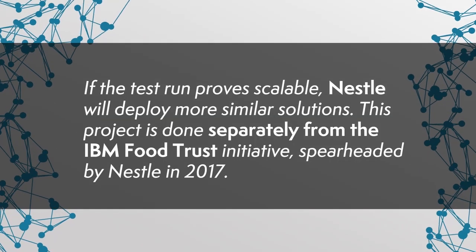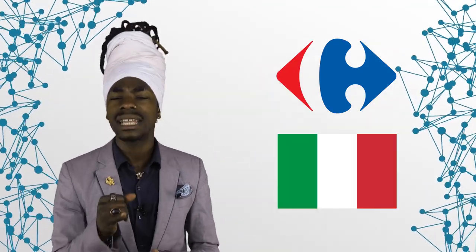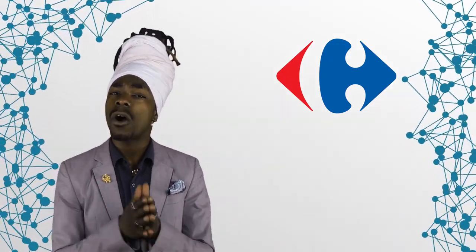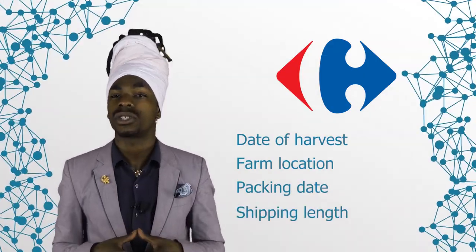If the test run proves scalable, Nestle will deploy more similar solutions. This project is done separately from the IBM Food Trust initiative, spearheaded by Nestle in 2017. In more recent news, Carefor observed an increase in sales after a small-scale deployment of a food tracking service to customers. Buyers could scan the QR code with their smartphones to obtain useful information about products. The solution was mostly successful in China, Italy, and France, where buyers reportedly spend as long as 90 seconds reading merchandise information. The details provided by the app include the date of harvest, farm location, packaging date, and how long it took to ship. This project was also developed in partnership with IBM.